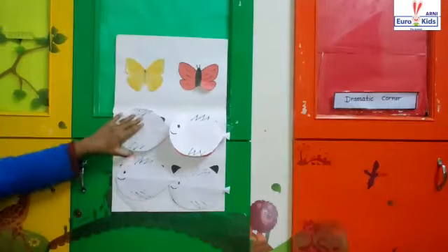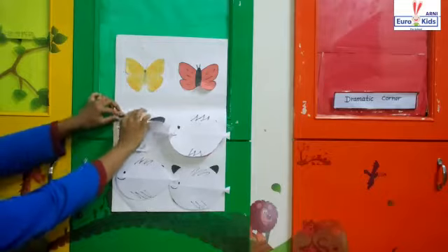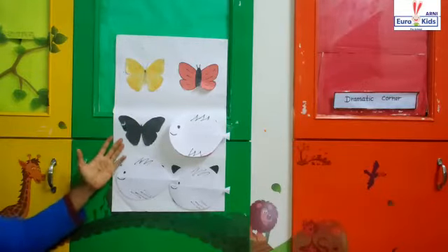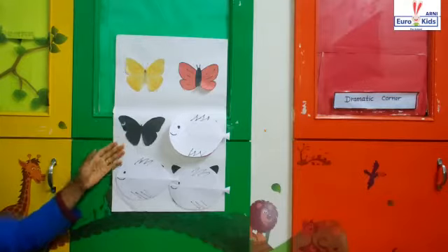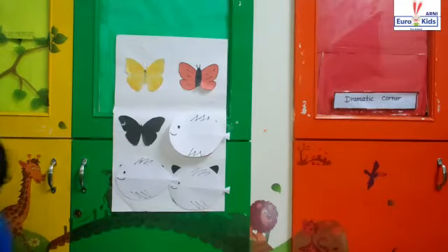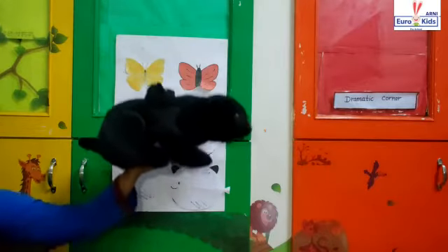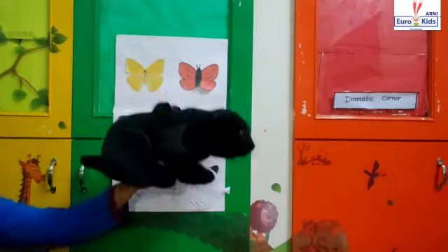Grab the third fish. Zee, boom, bop! What is this? Which color is it? Black color! Very good. Let's search for a black color object. This is a black color toy. Very good.